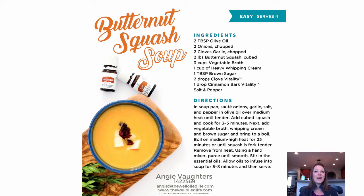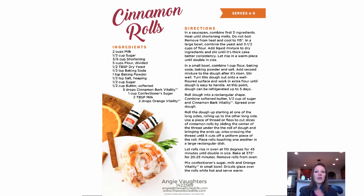Butternut Squash Soup: start with a butternut squash soup base and add clove and cinnamon vitality essential oils to give it that punch of flavor. You can also make cinnamon rolls using cinnamon bark vitality oil and orange vitality — here's a recipe for you. My kids love to bake this time of year, and this is a great recipe to try.